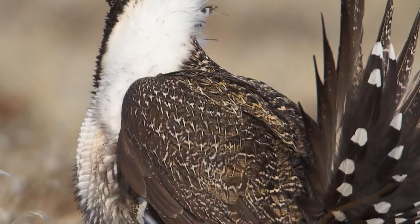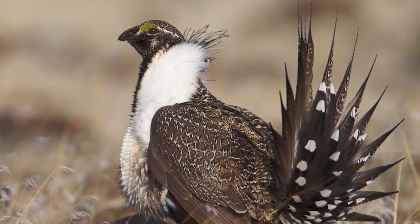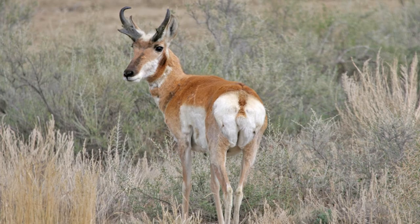The smell that twangs your memory comes from volatile organic compounds, notably terpenoids. These volatiles help animals like sage grouse and pronghorn antelope find their favorite varieties.